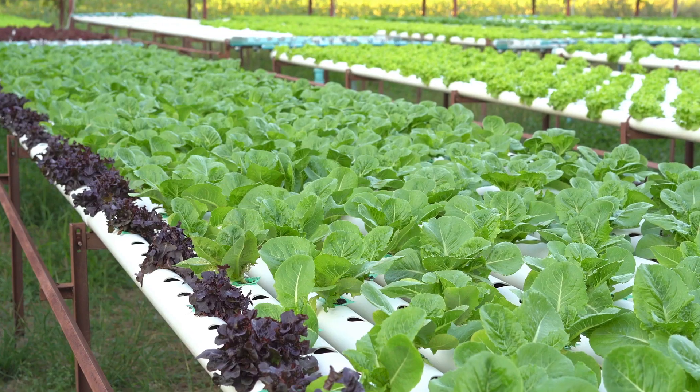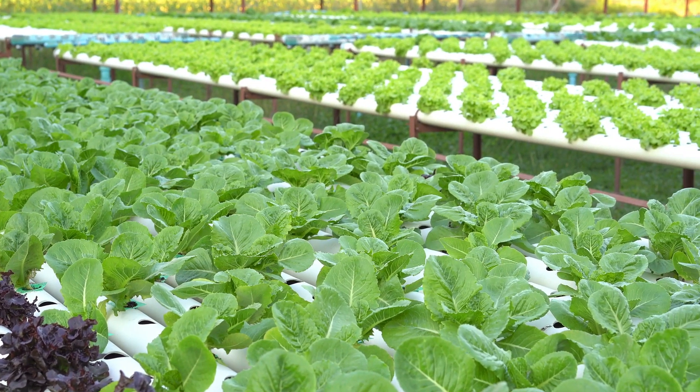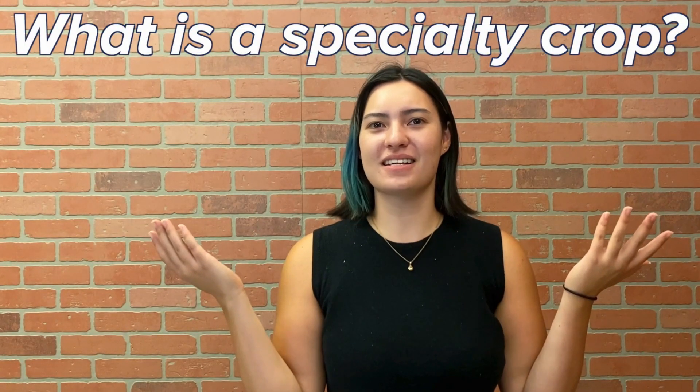Welcome to UC Davis! Today we're talking all about aquaponic specialty crops. Let's start with the question at the front of your mind: what is a specialty crop?